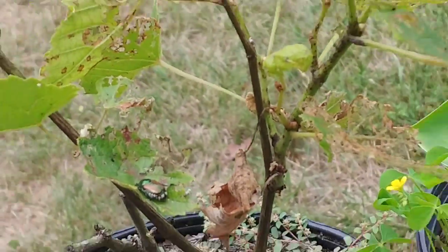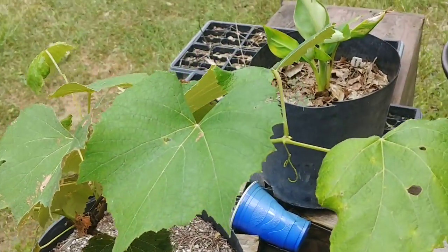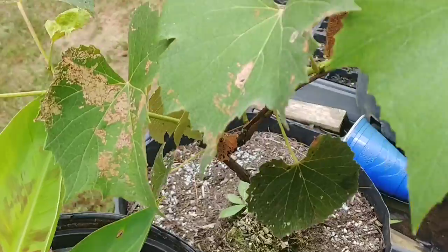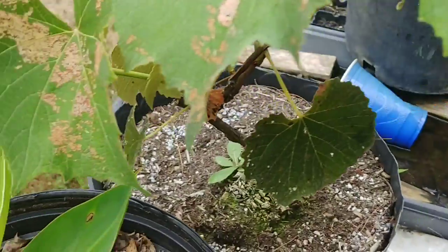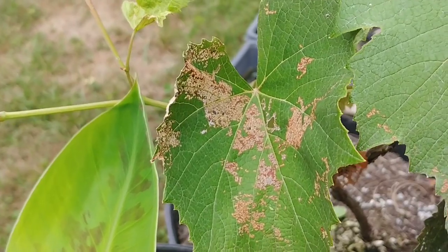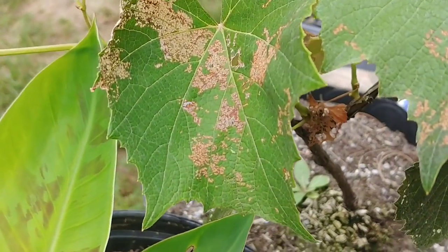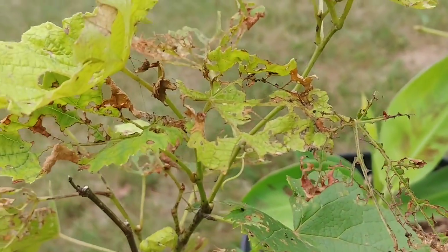It only takes a couple to totally destroy a plant overnight. Look at this — it actually took a couple days, but look at this one over here. Two different plants. You can see the damage they're causing on this leaf right here. It starts out with usually a hole, it'll progress to this, or it might be the other way around, but either way it'll end up like this in no time.